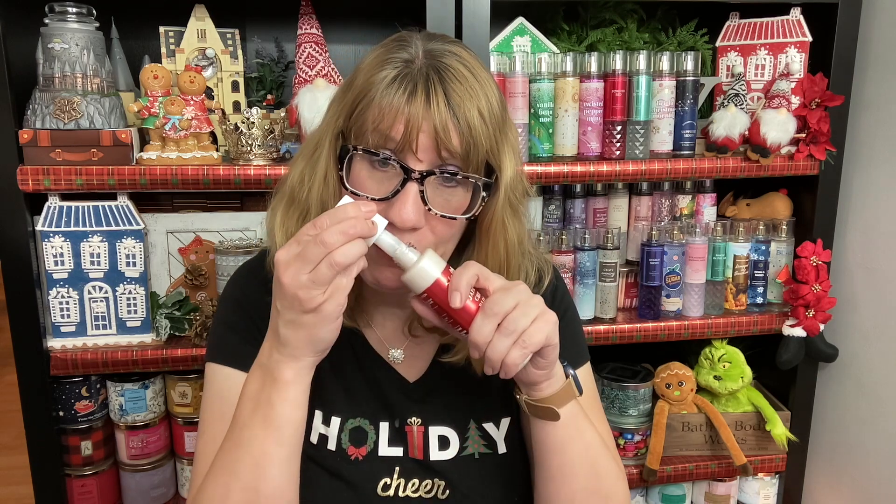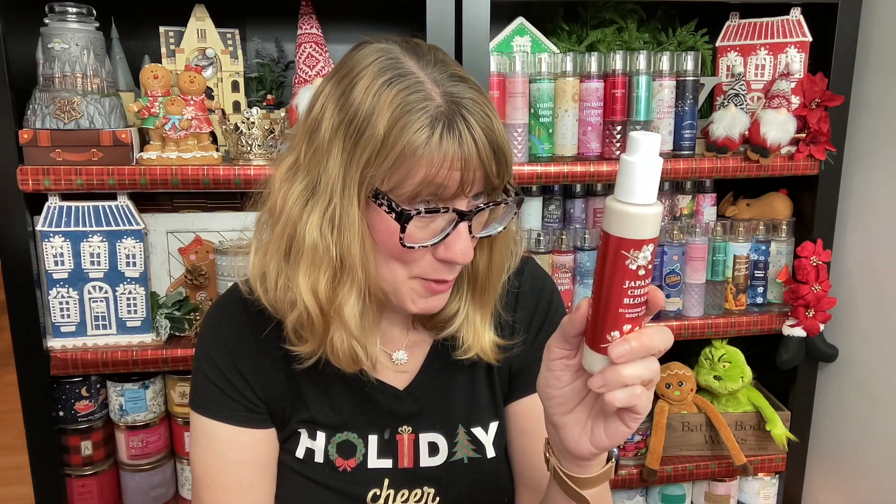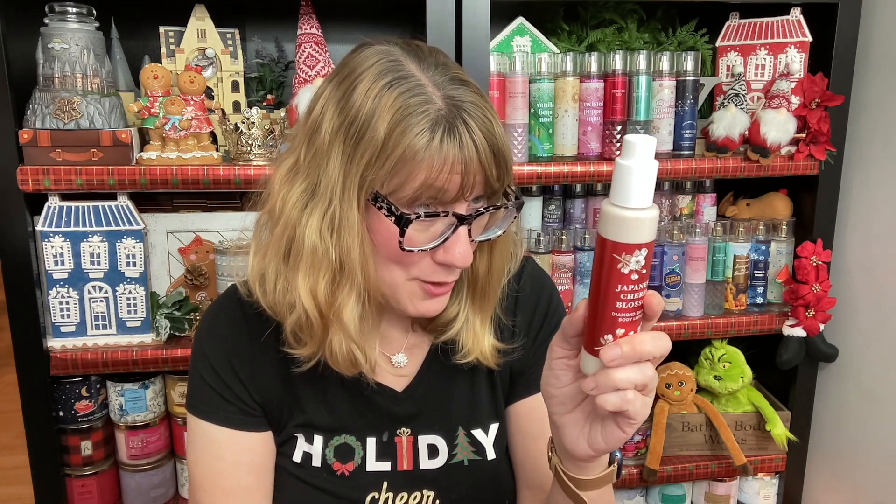I really like this one a lot — it smells so good. I wasn't sure I was going to like it, but I love it. I think it's a really pretty, kind of sweet play on Japanese Cherry Blossom, but it's not Japanese Cherry Blossom. So if you don't like Japanese Cherry Blossom, there's a good chance you're going to like Winter Cherry Blossom. This one has mimosa, white jasmine, and Asian pear.